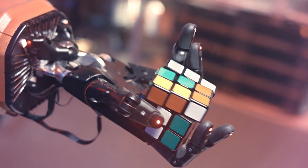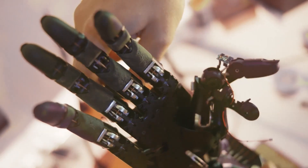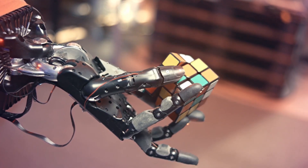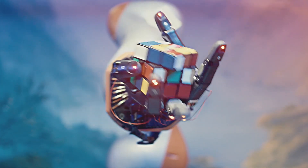They don't tell the hand how to move the cube, but rather it learns everything — from the weight of the cube and how to manipulate it — all before finally solving it. Most times. The robot's track record isn't exactly perfect: it solves an easy cube about 60% of the time and hard cubes only 20% of the time.